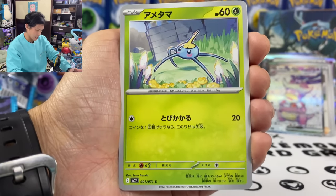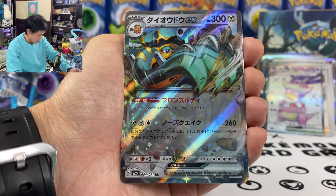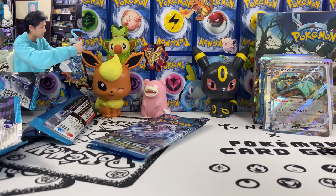Brambleghast, Surskit, Frigibax. And Copperajah EX — takes 30 less damage. So many EX! I got five, right? Five EX.